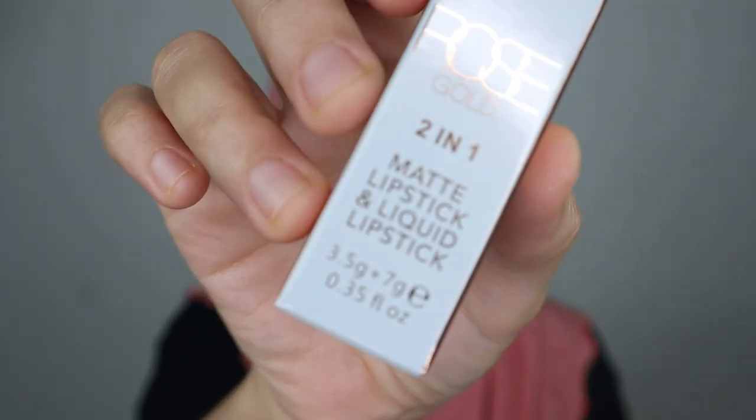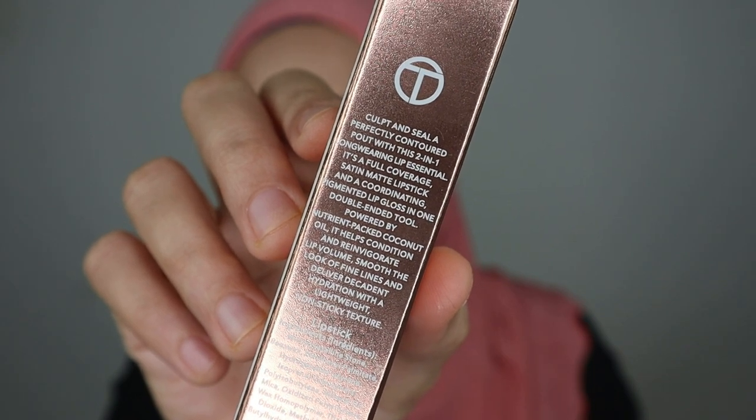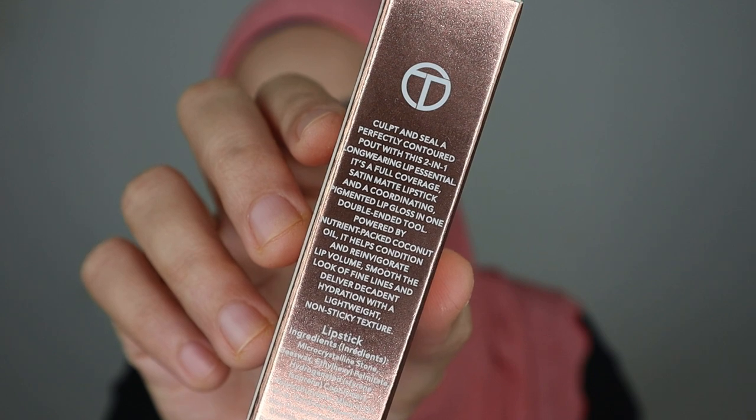This is how the box looks like. It says 2-in-1 matte lipstick and liquid lipstick — 'cup and seal a perfectly contoured part with this 2-in-1 long-wearing lip essential.' It's described as a full coverage satin matte lipstick and coordinating pigmented lip gloss in one double-ended tube. So it does say lip gloss on the box. There are 12 colour selections, but I picked 5 colours because I'm selective about shades. Hopefully the colours I picked suit me well.